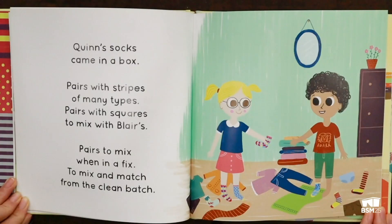Quinn's socks came in a box. Pairs with stripes, of many types. Pairs with squares, to mix with blares. Pairs to mix, one in a fix. To mix and match from the clean batch.